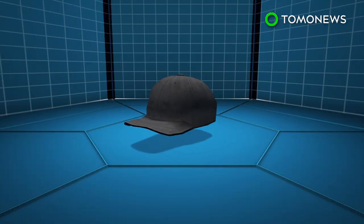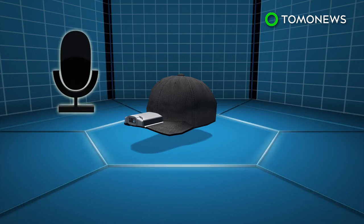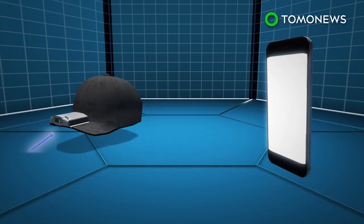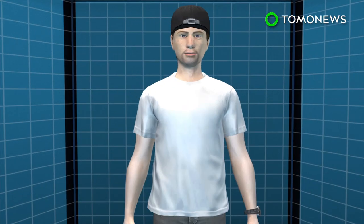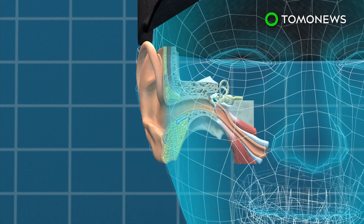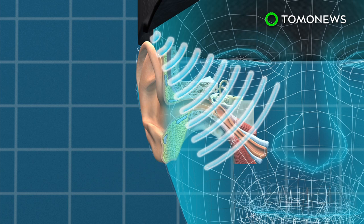It is equipped with a built-in microphone and can connect to the wearer's mobile device via an app. The wearer hears audio via bone conduction, which is when sound waves are converted into vibrations that are received directly by the ear's cochlea.